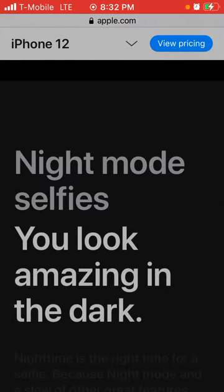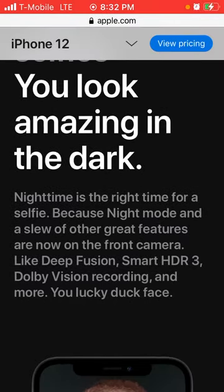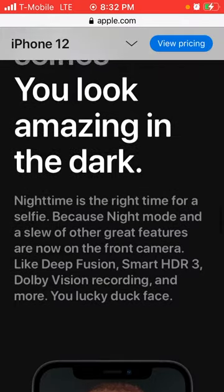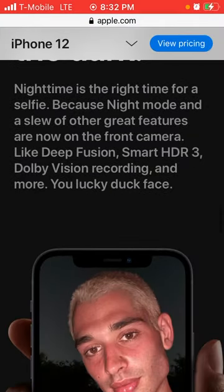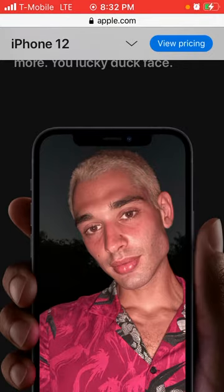Night mode selfies — you look amazing in the dark. The nighttime is the right time for a selfie, because night mode and a slew of other great features are now on the front camera, like deep fusion, smart HDR 3, and Dolby Vision recording. You can have a perfect selfie at night.